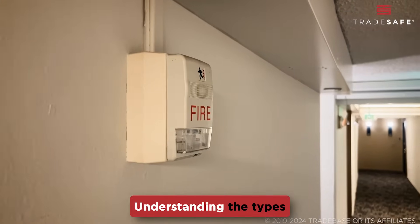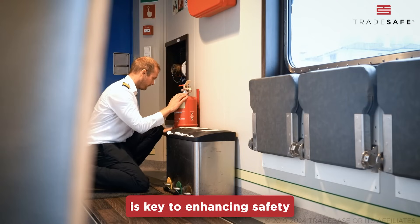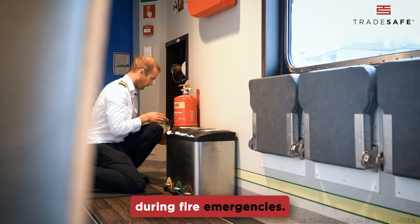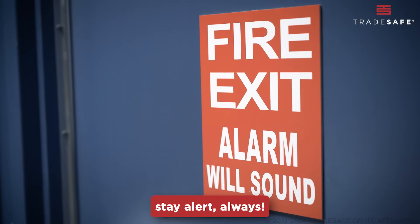There you have it. Understanding the types of fire alarm systems is key to enhancing safety and ensuring timely responses during fire emergencies. Stay safe and stay alert — always!